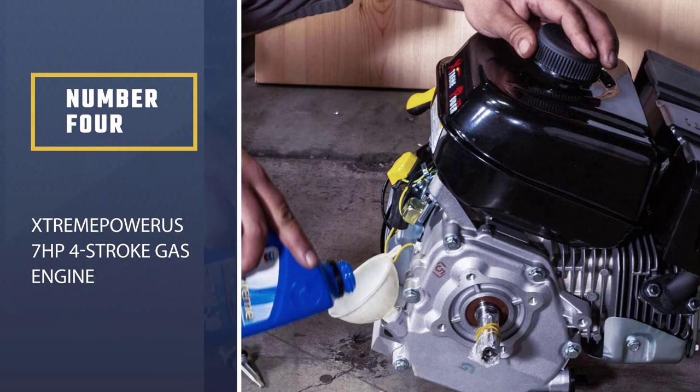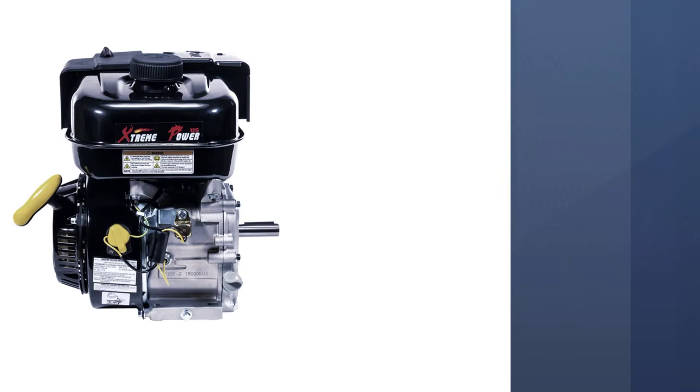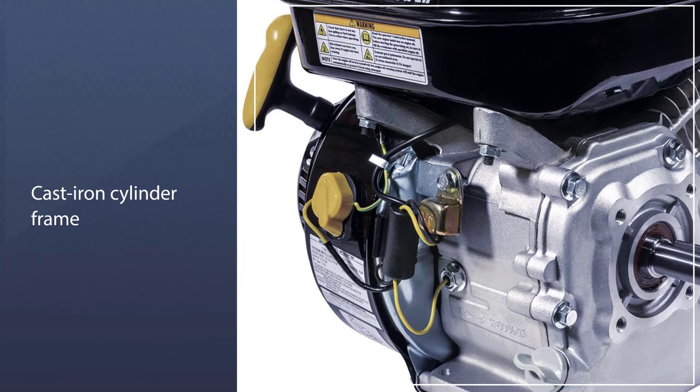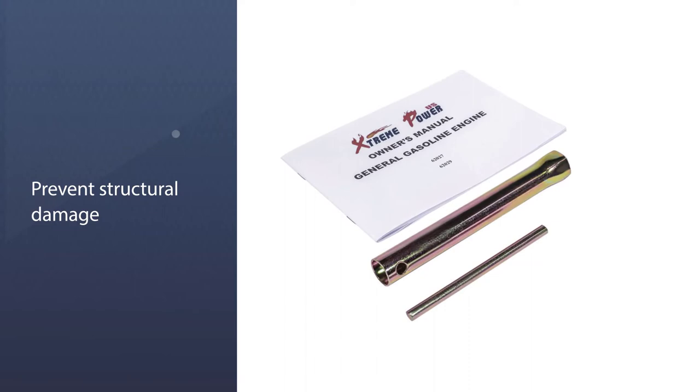Number four: the Extra Power US 7HP four-stroke gas engine. It features a horizontal keyway shaft and tapered output shaft for smooth running in all weather conditions. Built with industrial-grade materials, it runs efficiently for longer durations. The cast iron cylinder frame provides increased durability, and a low oil shutdown feature automatically turns off the engine to prevent structural damage — especially useful if you don't have an oil level gauge installed on your go-kart.